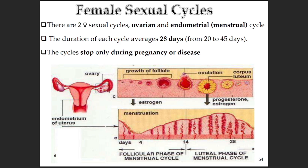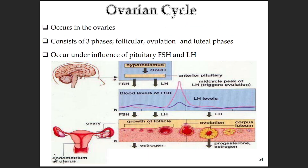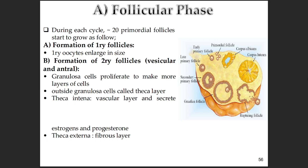Puberty kicks in, the monthly cycles begin. We've got the ovarian cycle and the endometrial cycle. Our notes say they average about 28 days, but 20 to 45 days is considered a normal range. They only stop during pregnancy or certain health issues. Let's focus on the ovarian cycle, happening in the ovaries with three phases: follicular, ovulation, and luteal — all under the control of FSH and LH from the pituitary.